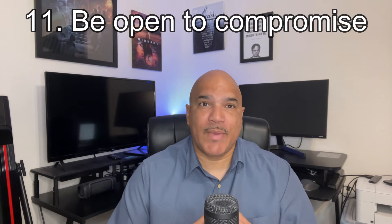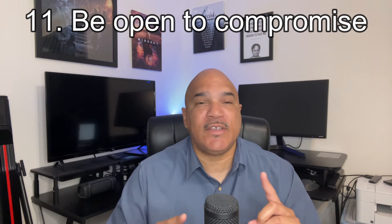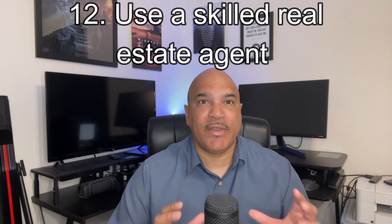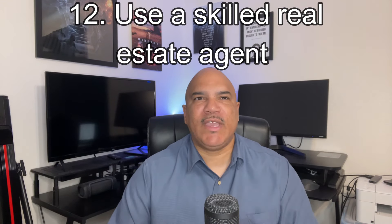Number 11: be willing to compromise. Recognize that negotiations involve give and take. Be open to finding common ground with buyers when they show that they're willing to work with you. Number 12: use a skilled real estate agent. Using an experienced agent will help you navigate negotiations effectively on your behalf.